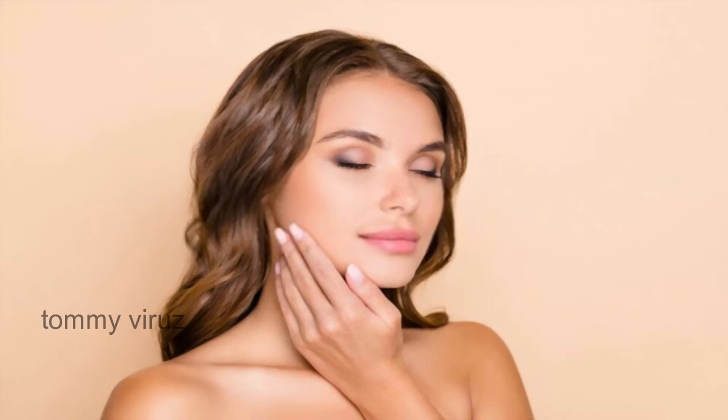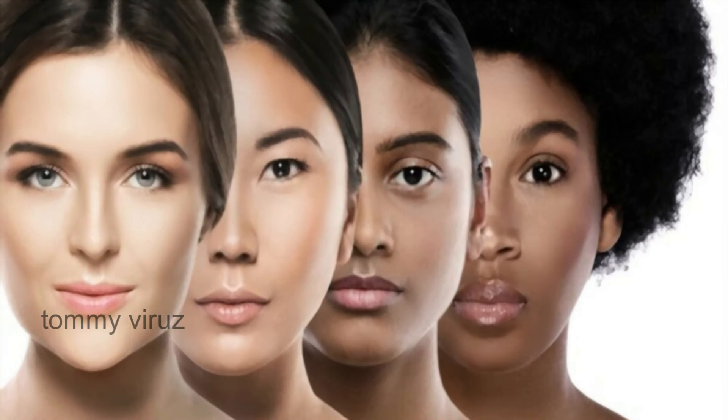Unfortunately, 90% of us are not born with flawless skin. Maybe our parents or grandparents are not born with a certain skin tone.